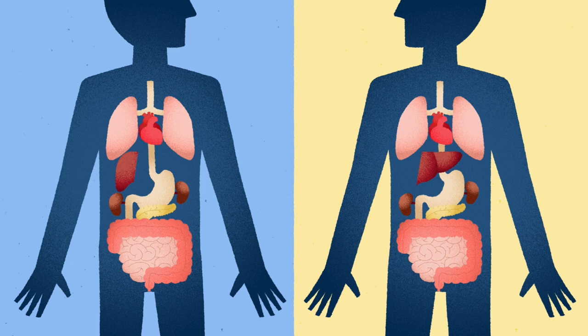Both the donor and recipient will have a smaller portion of liver than normal. But because that mass is adequate to support their metabolism and other vital functions, we know that over two to four weeks, both the portion left behind in the donor and the portion in the recipient will grow to meet their full needs and be equivalent to normal liver mass.